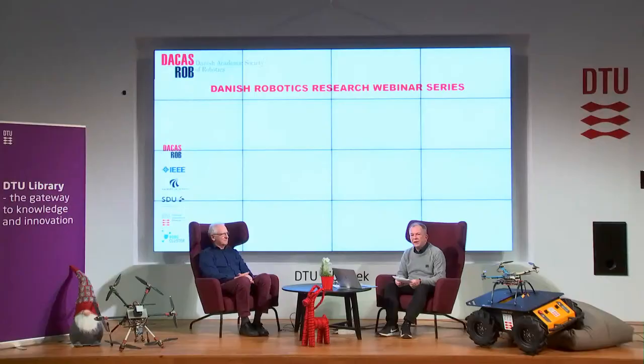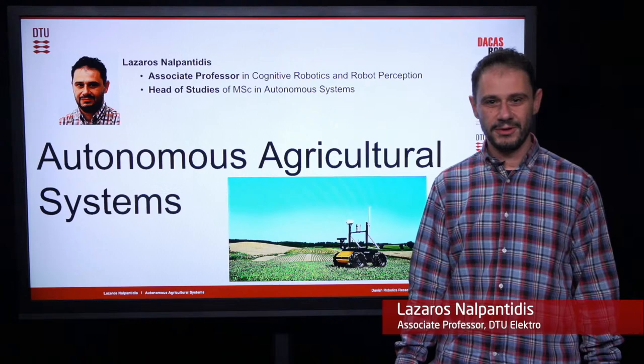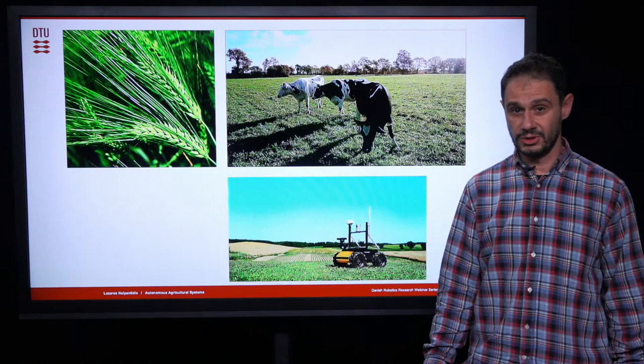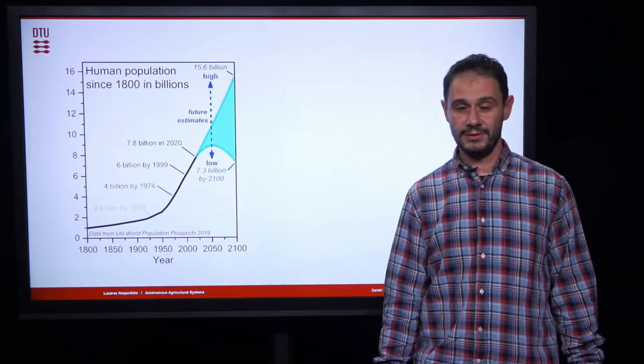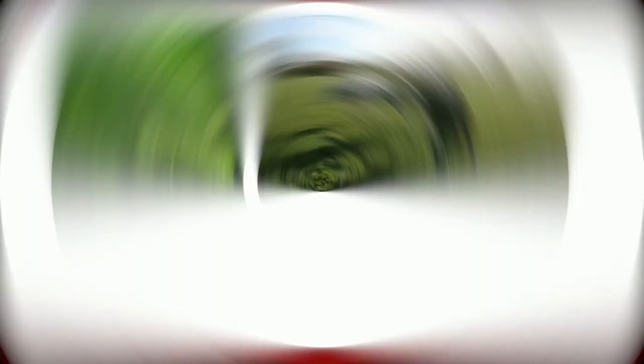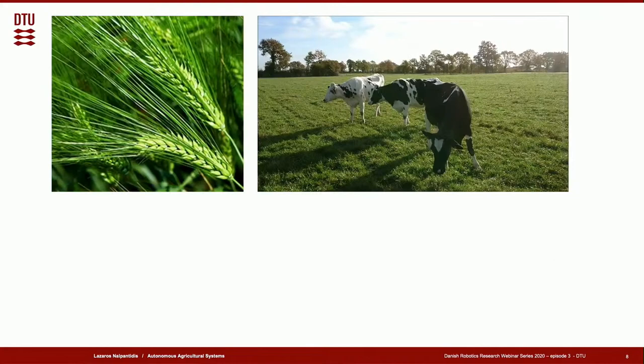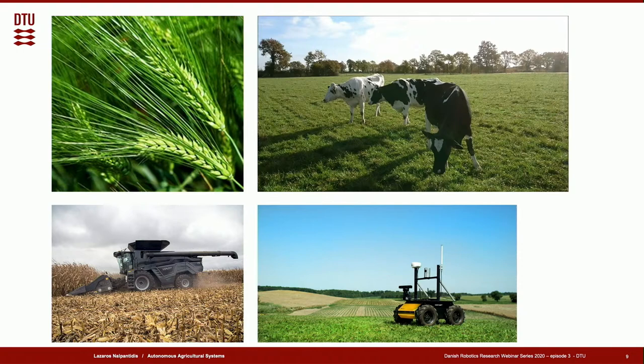Hello everyone. My name is Lazarus Nalpantidis. I'm an associate professor at DTU and here to present our research on autonomous agricultural systems. As a human species we have been exercising agriculture for thousands of years to secure the food and raw materials we need. However, the population of earth is growing and we expect to be around 10 billion people by the year 2050. Our agricultural activities have a huge impact on the environment. We need to produce more food than ever, and we need to produce it in a more sustainable manner. To deal with those challenges, there is a need for a new agricultural production paradigm to produce more with less resources.